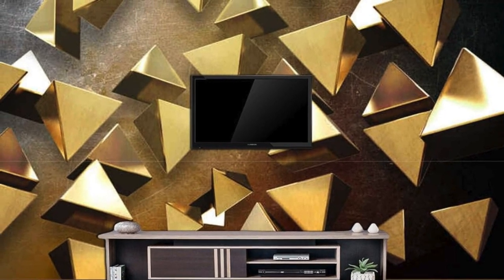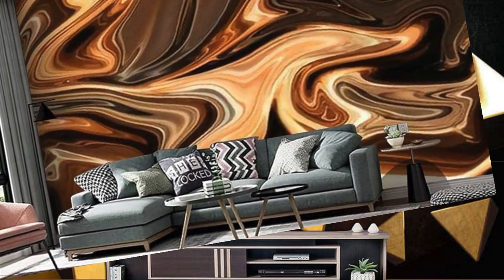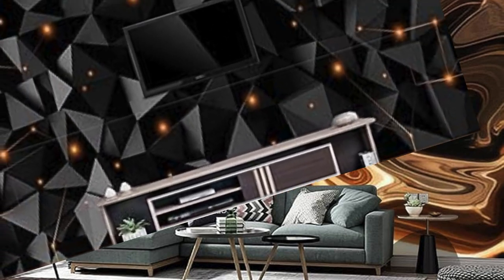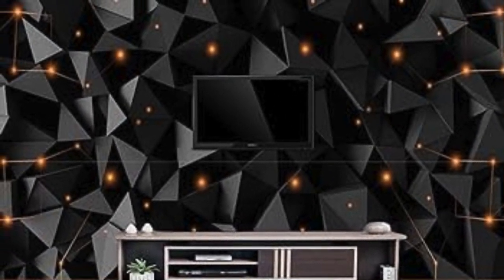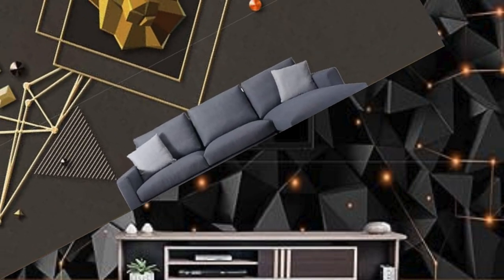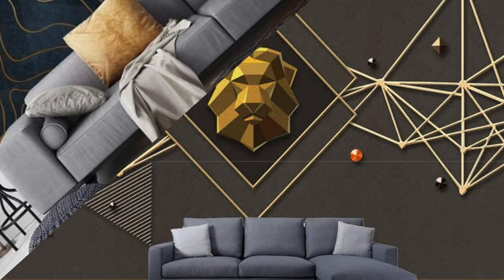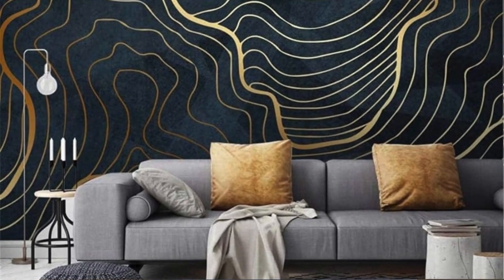Moreover, the application of metallic wallpaper is not limited to specific rooms. It can be seamlessly incorporated into bedrooms, living rooms, dining areas, and even bathrooms, providing a cohesive and luxurious design throughout the entire living space. Furthermore, the ease of installation and the ability to conceal imperfections in the walls make metallic wallpaper a practical choice for those seeking a transformative yet hassle-free interior upgrade.